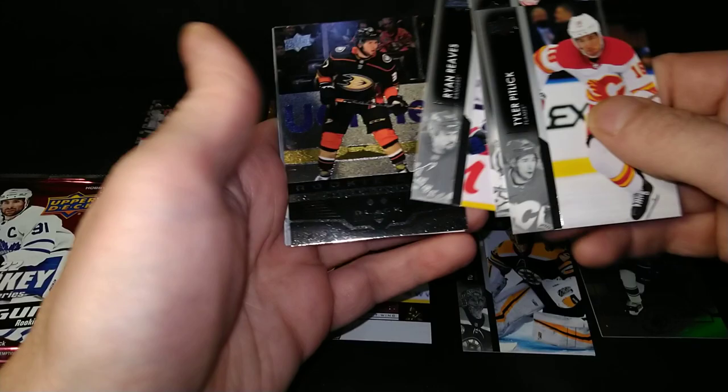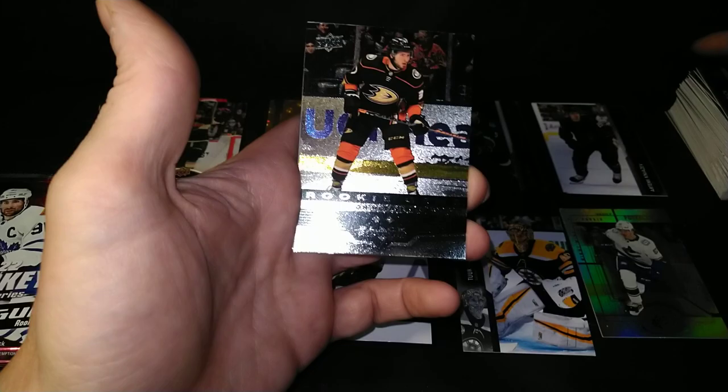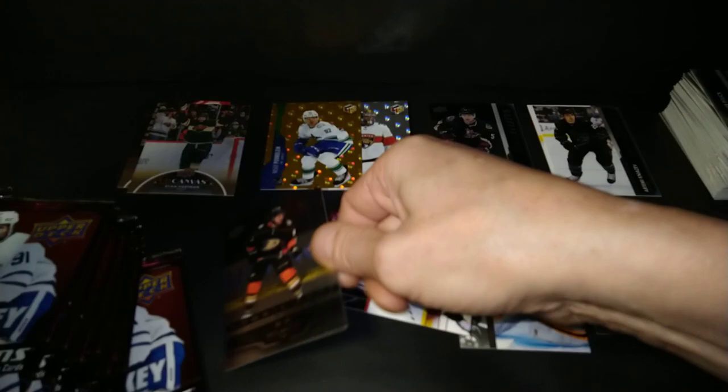Tyler Pitlick, Michael Raffl, Ryan Reeves. And there's Mason McTavish — the Rookie Gems Double Diamond. I haven't got him yet — I hit Drysdale and that guy with the funny name, the single diamond one. But it's my first Mason Black Diamond card.